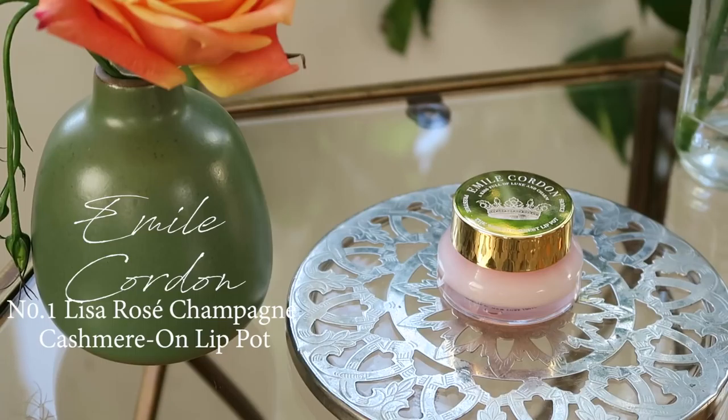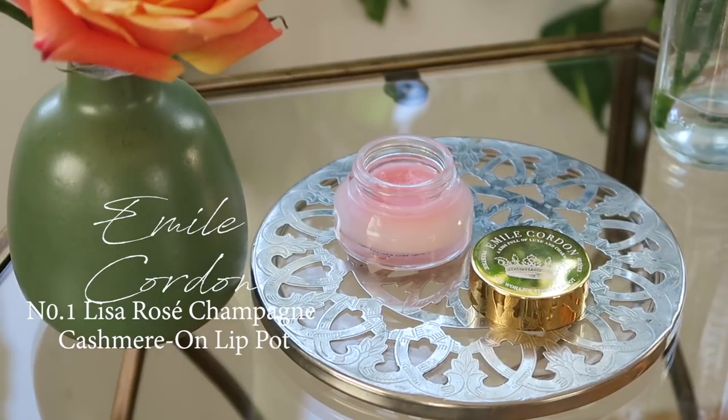This is also a really luxurious lip balm. This was sent to me — it's by Emily Corden and they sent me two of their cashmere lip pots. This is the Rose Champagne one, and it is a really nice multi-purpose balm. You can use it on the lips, on cuticles, and to tame brows. It's just really nice and really luxurious. I usually keep this on my vanity and I have a cocoa one that I keep on my nightstand.